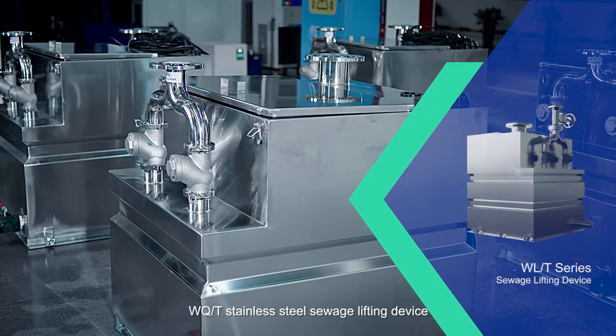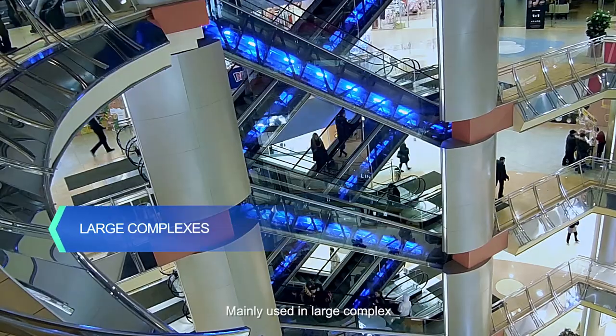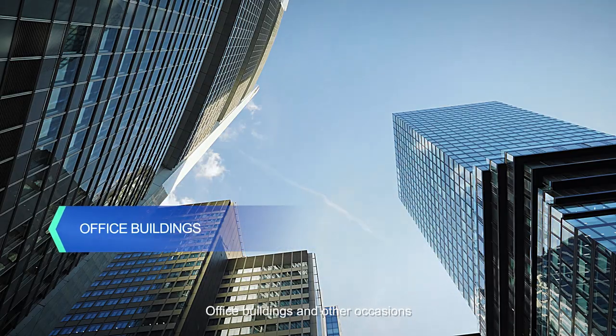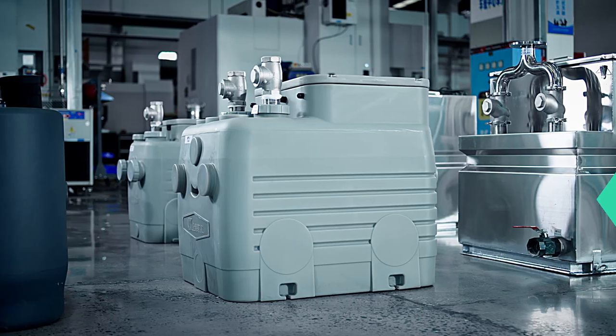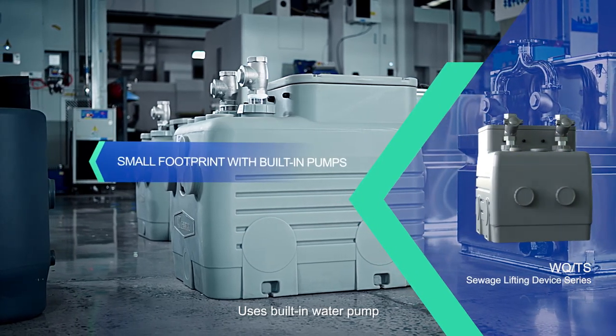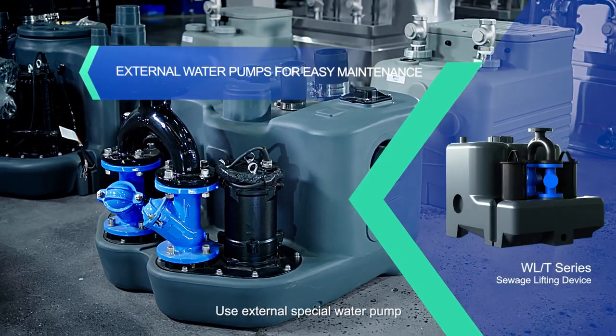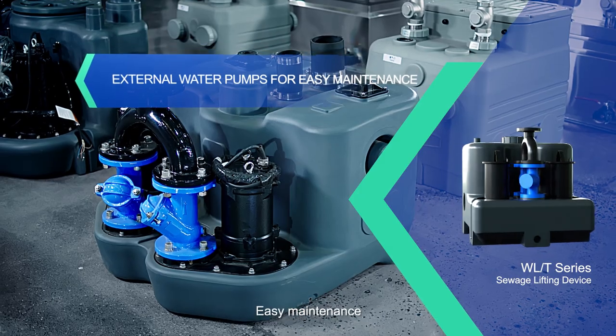The WQT stainless steel sewage lifting device uses a channel pump or shredding pump, mainly used in large complexes and office buildings. The WQTS sewage lifting device uses a built-in water pump, which covers a small area. The WLT series uses an external special water pump for easy maintenance.